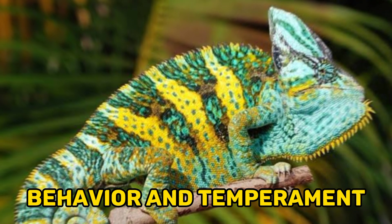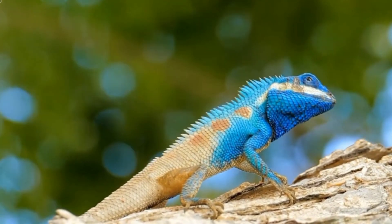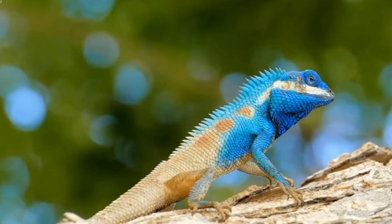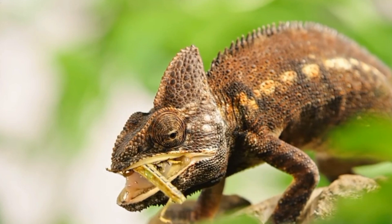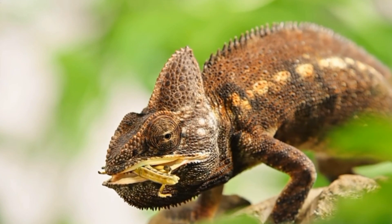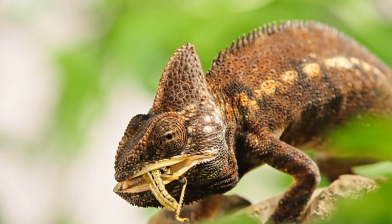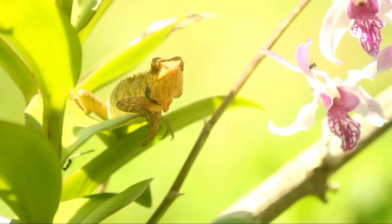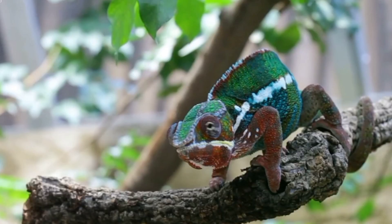Fact 8: Behavior and Temperament. Veiled chameleons are primarily solitary creatures and are not particularly social. They spend most of their time in trees, utilizing their strong grasping feet and prehensile tails to move about their arboreal habitat. They have a slow and deliberate movement style, which helps them blend in with their surroundings and avoid detection by predators or prey. When threatened or feeling territorial, veiled chameleons may display aggressive behaviors — they can hiss, lunge, puff up their bodies to appear larger, and change color to communicate their intentions. Their aggression is primarily aimed at deterring potential threats rather than engaging in physical confrontation.